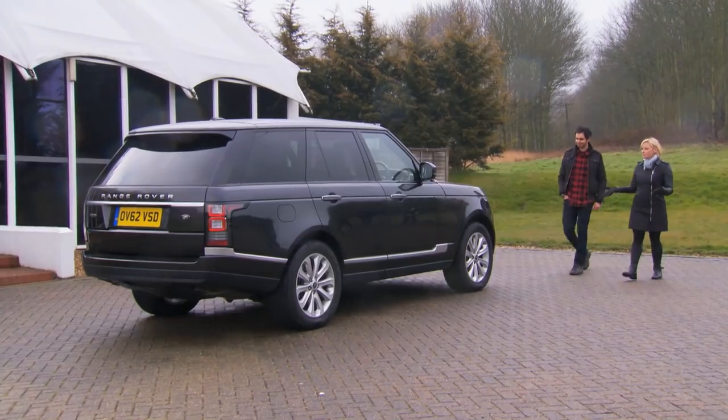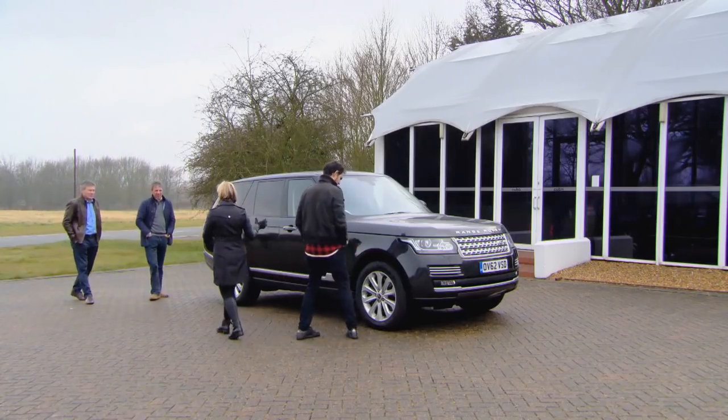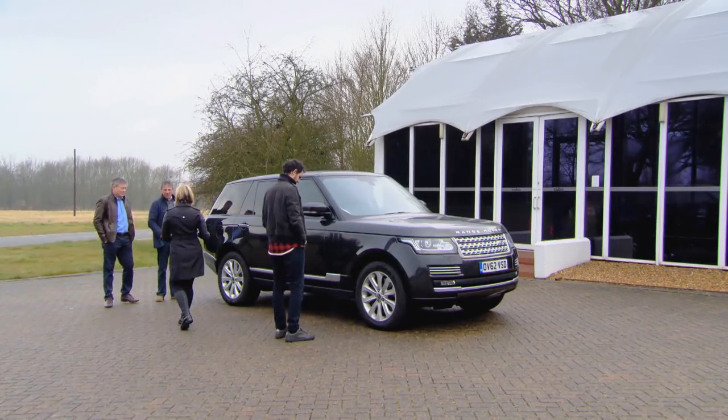Right, boys, this is the new Range Rover. It's 420kg lighter than the predecessor, but it's still a hefty 2,300kg. Brand-new Range Rover, Mark IV — British institution.